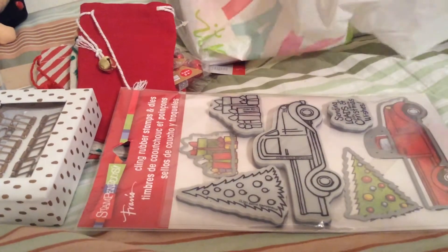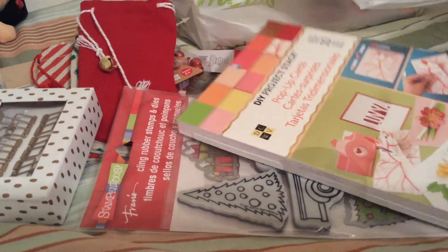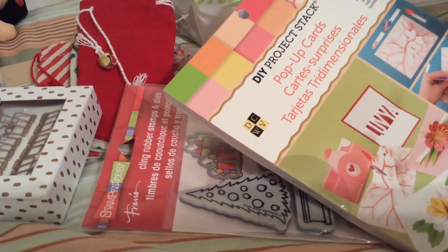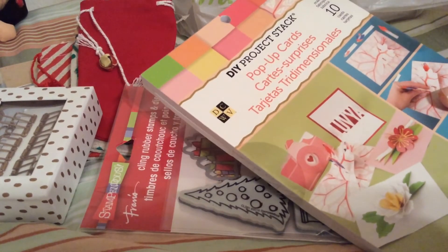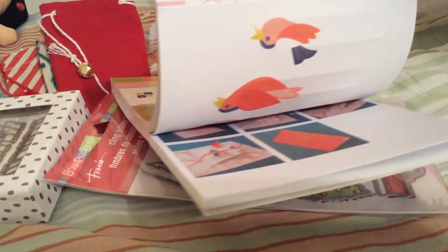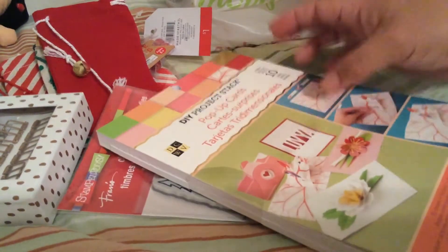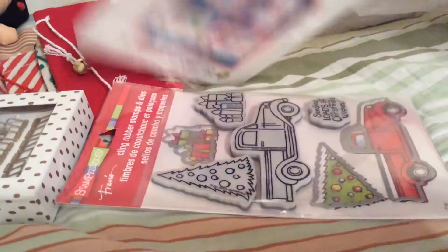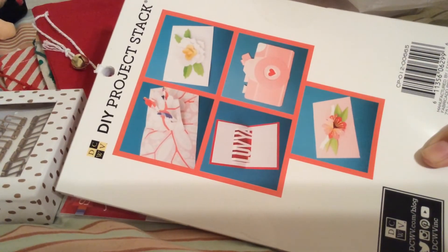I also got some more of these Die Cuts With A View do-it-yourself projects — these are pop-up cards. It has 10 designs and includes the cards and all the embellishments you need to pop up your cards. These are normally $10 but were 70% off, so I paid only $3. They have some design inspiration on the back.